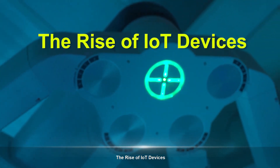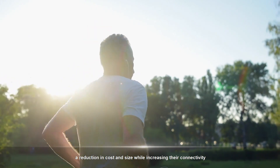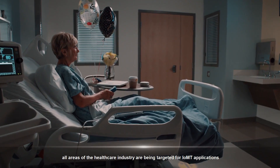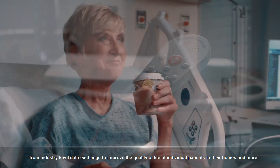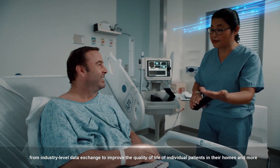The Rise of IoT Devices. Recent developments in smart devices and sensors have witnessed a reduction in cost and size while increasing their connectivity. With this in mind, all areas of the healthcare industry are being targeted for IOMT applications, from industry-level data exchange to improve the quality of life of individual patients in their homes and more.